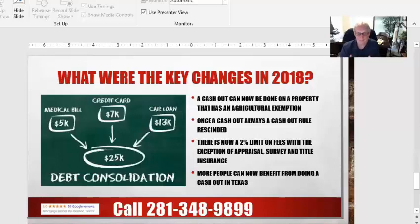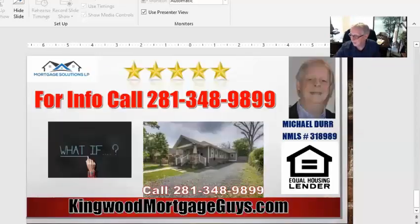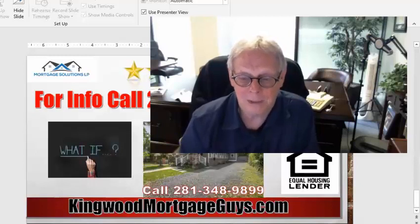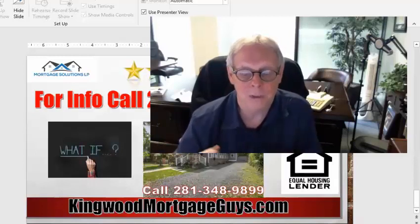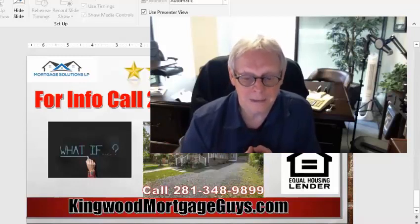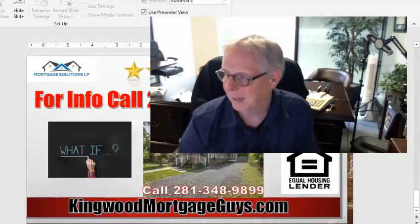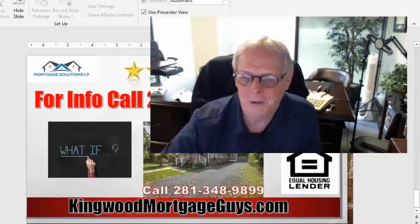Obviously, if you'd like to find out if you qualify or if this is something you can do, I'd love for you to call me. Hopefully this has spurred some questions you might have, and I'd love to talk to you about doing a Texas cash-out refi. In the state of Texas, I am licensed — we can do this all over Texas, so call me from anywhere and we'd love to help you. My number is here on the screen. Talk to you soon — this is Mike Durr.